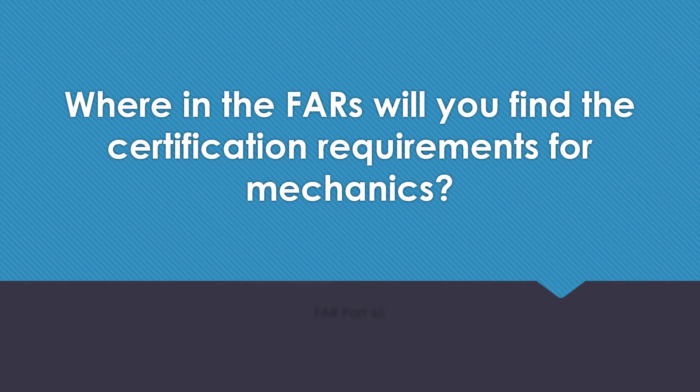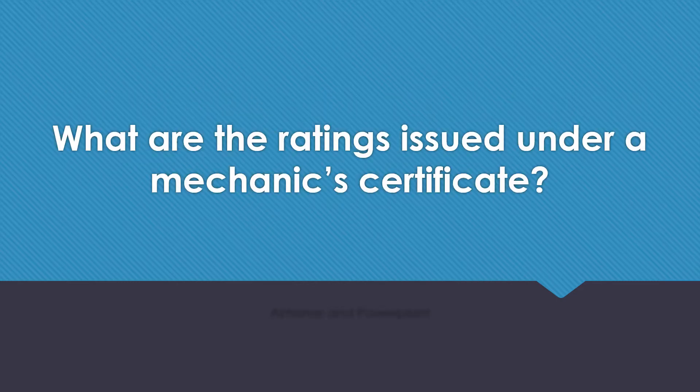Where in the FARs will you find the certification requirements for mechanics? FAR Part 65. What are the ratings issued under a mechanic's certificate? Airframe and Power Plant.